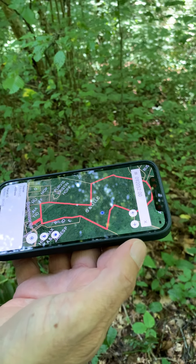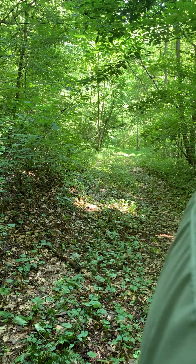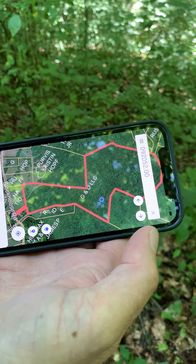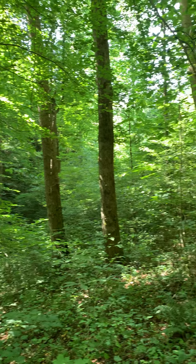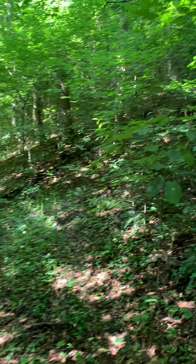We are on the property in Maryville, Blockhouse Road. We just walked up that trail, and where that blue dot is, is where we're standing. There's a lot more property out that way, and you can definitely see some mountains out here.